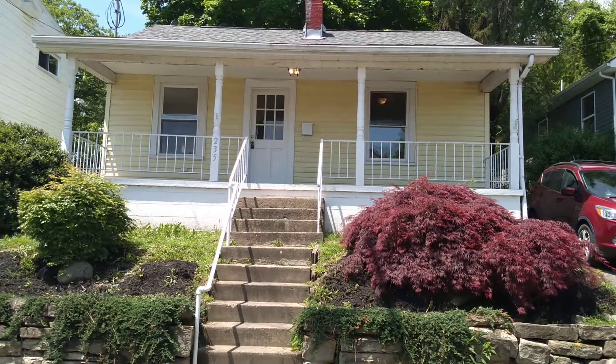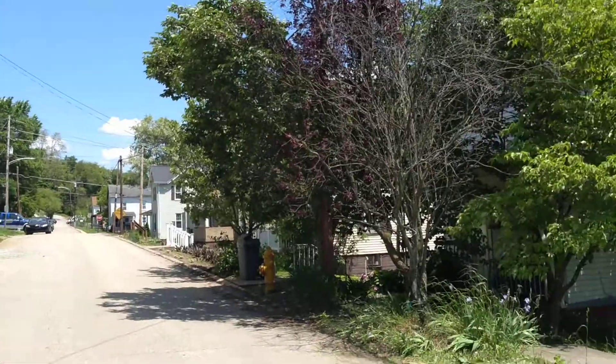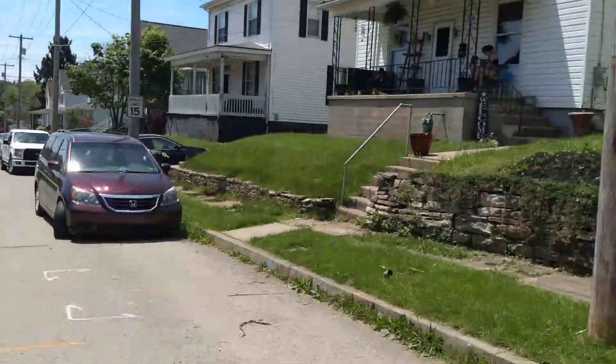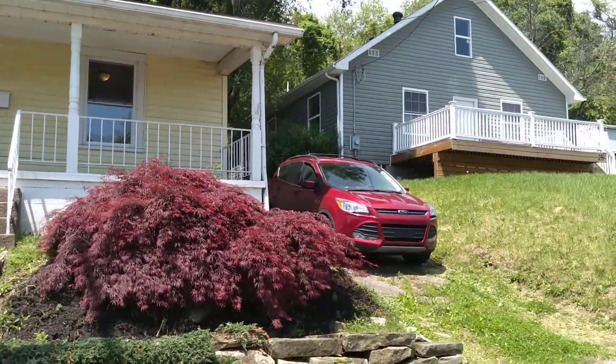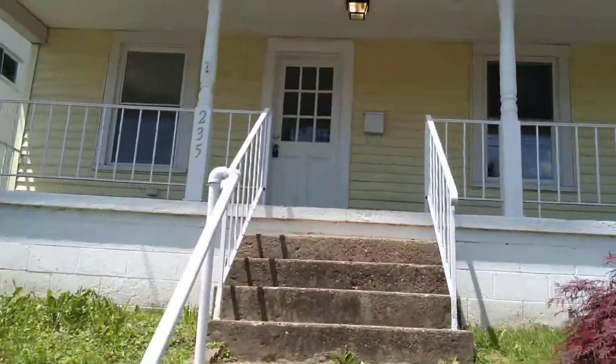Welcome to 235 East Grant Street in Houston. Let's give you a quick look up and down the road to see what kind of neighborhood we're in. We're in a two to three bedroom house with a little driveway on the side. Let's take a look inside.